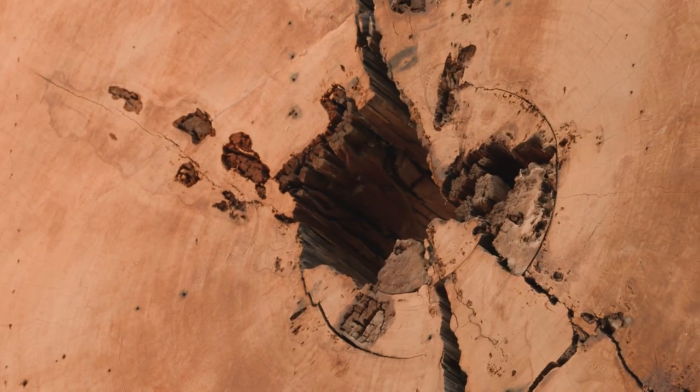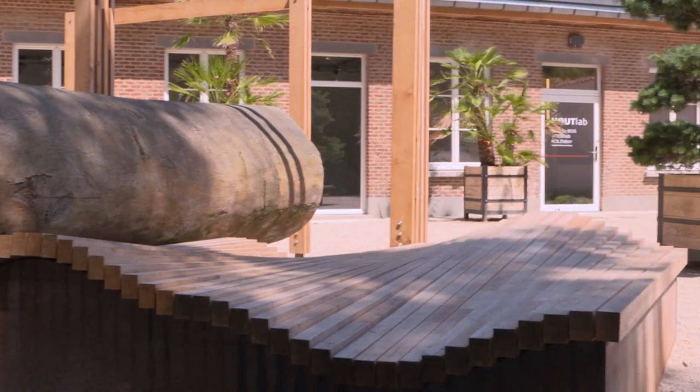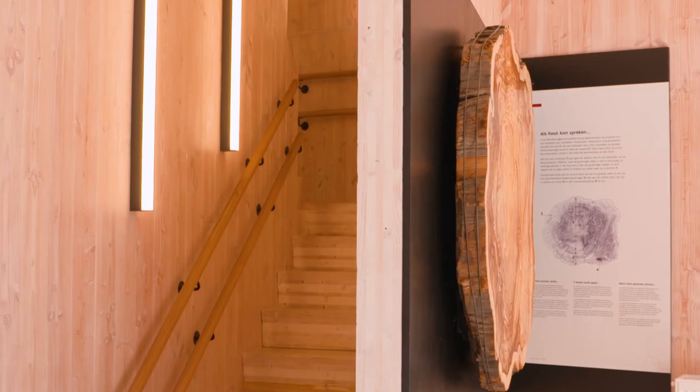Seen enough plants? In the Wood Lab you will be surprised by the enormous versatility of wood, a fantastic product of living nature.